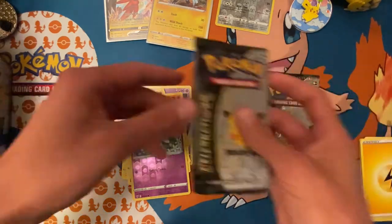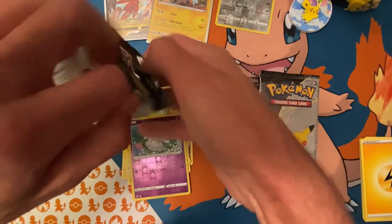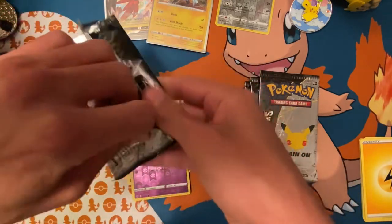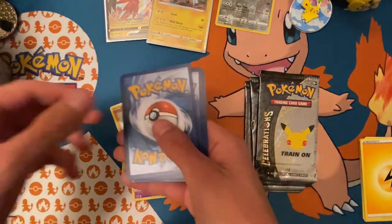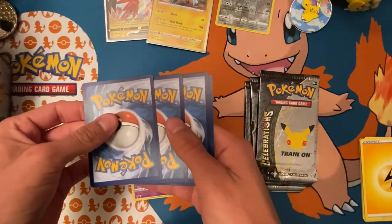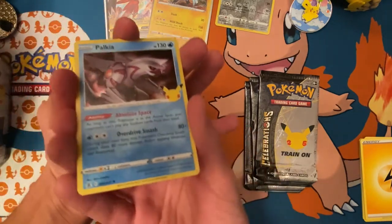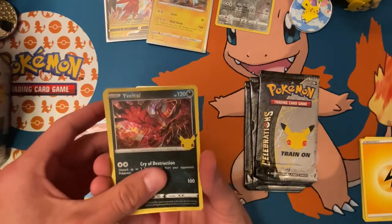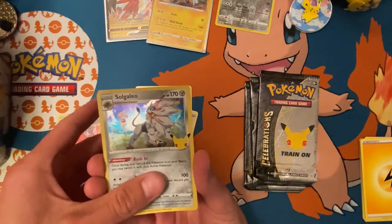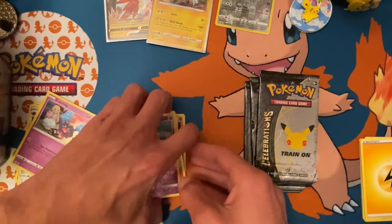Move on to the Celebrations packs now. Pretty sure it's like this — I haven't opened these in a minute. Palkia, Yveltal, Solgaleo, and Cosmog. Nothing out of the first pack — let's move on.